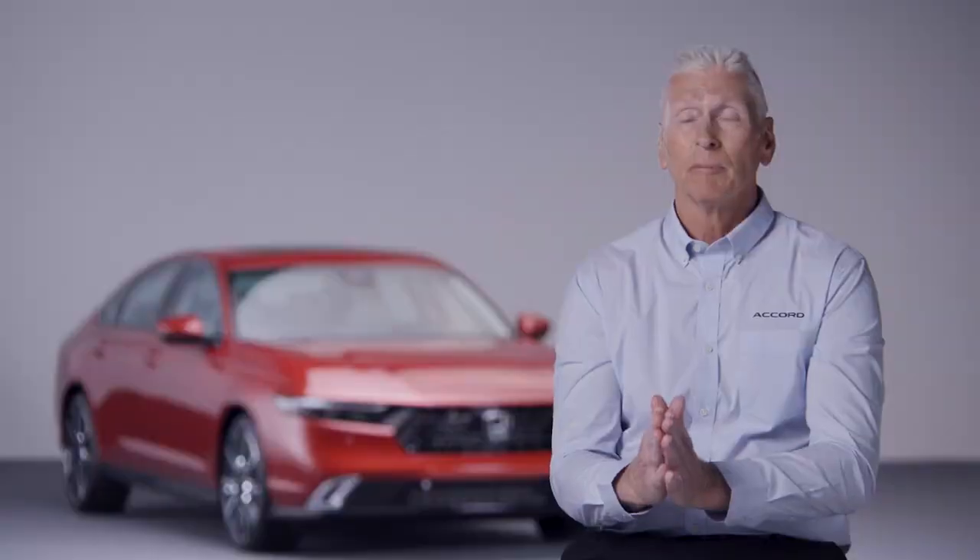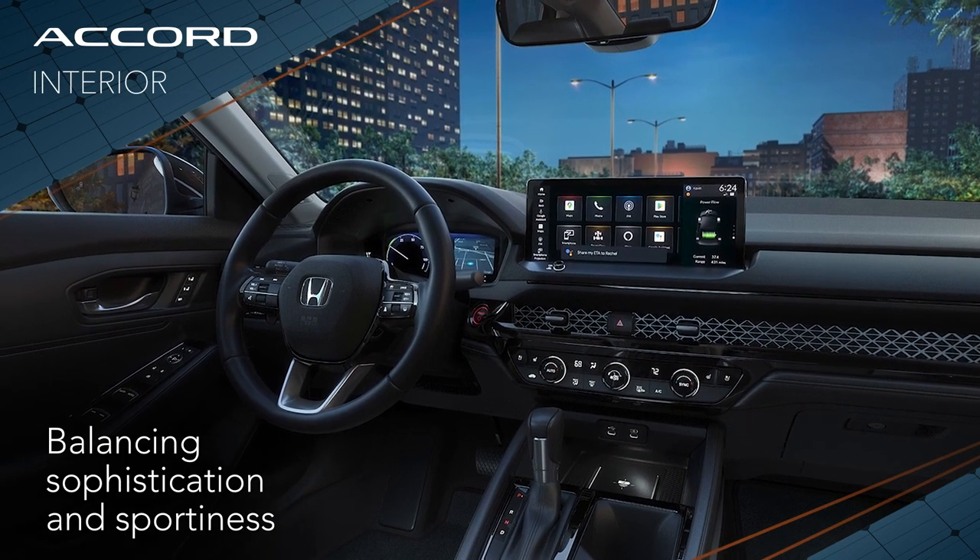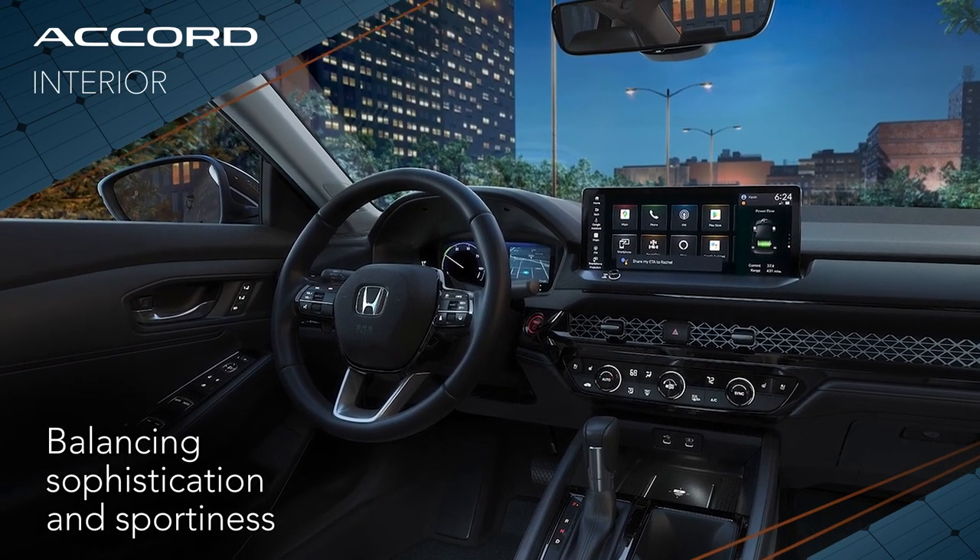Overall it's very elegant, but it's also got a sporty theme to it. The all-new Accord is where upscale sophistication is in perfect balance with its sporty, fun-to-drive nature.